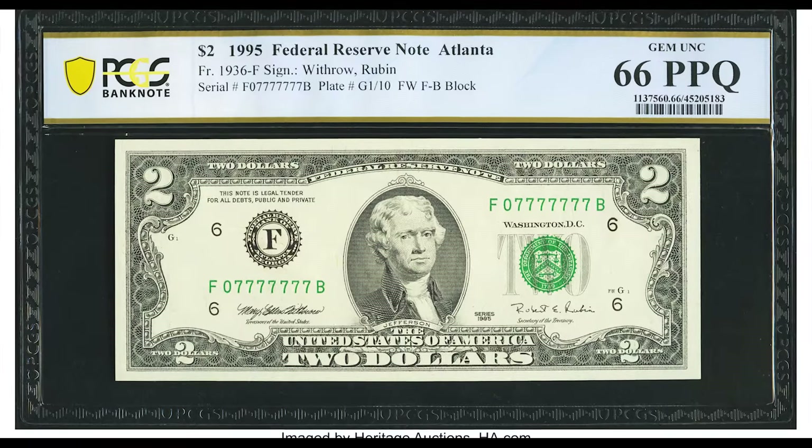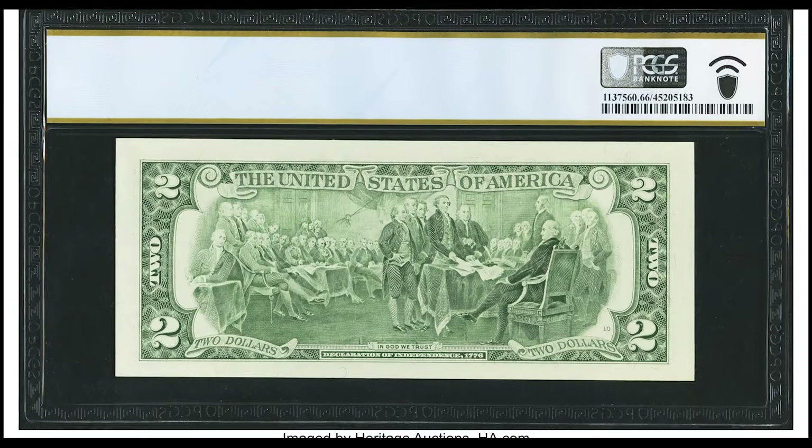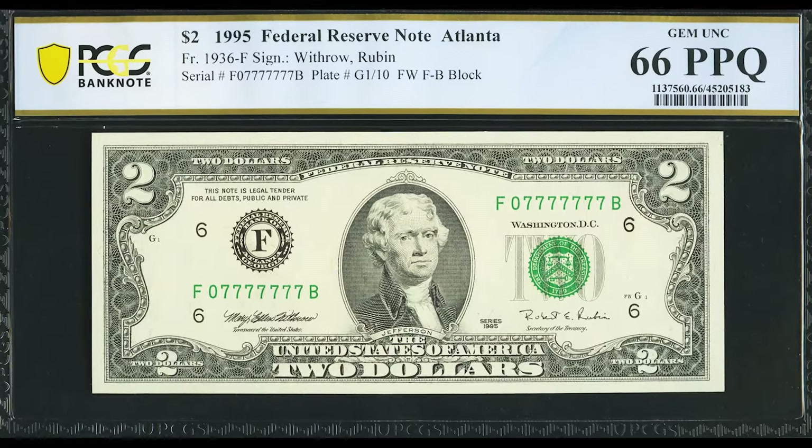If you like bankroll hunting — meaning going to your local bank, asking for some money, going through it, and then returning it at no cost to you — this is a good one to look out for, because someone turned $2 into $1,380.